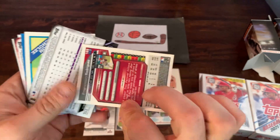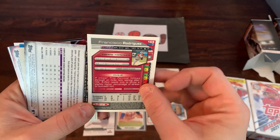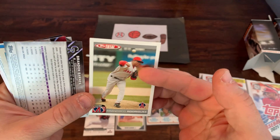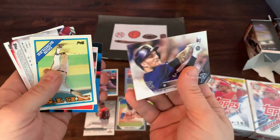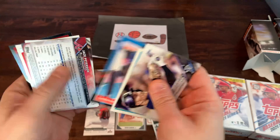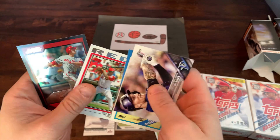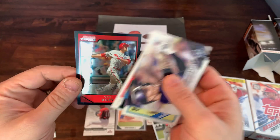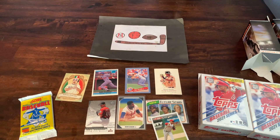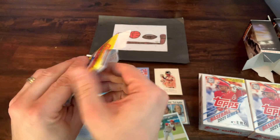Got a Frankie Rodriguez from Topps Total from 03 — second year card for K-Rod. Got a Brandon Barnes from 2016 Topps. Jace Peterson. Giants team card. Willie Mo Pena. And a Chase Utley from 07 — Bowman Chrome. Overall, kind of a dud box, didn't really get a whole heck of a lot. Not expecting much in this 90s Score pack, but we'll take a look and see what's in here.